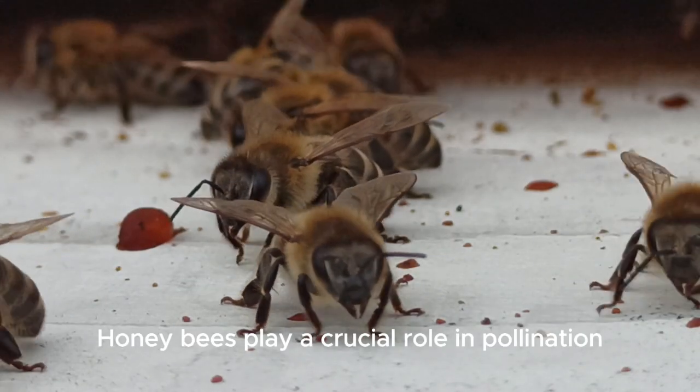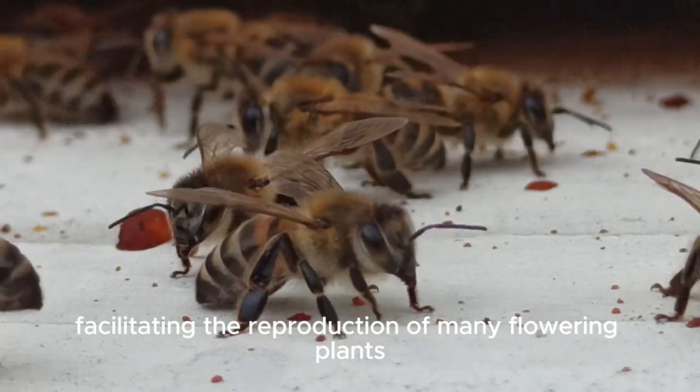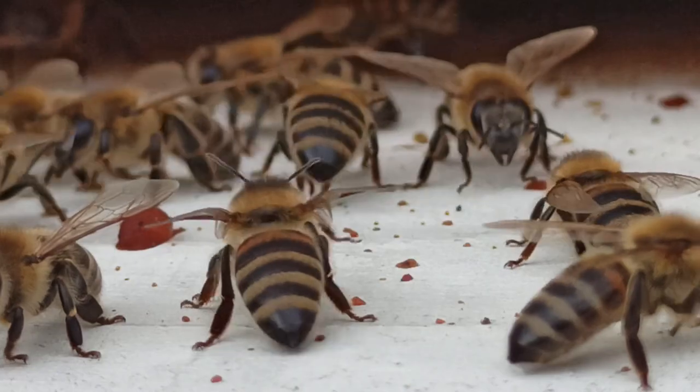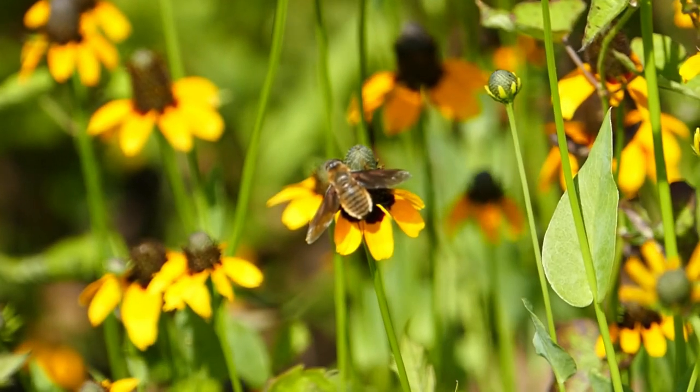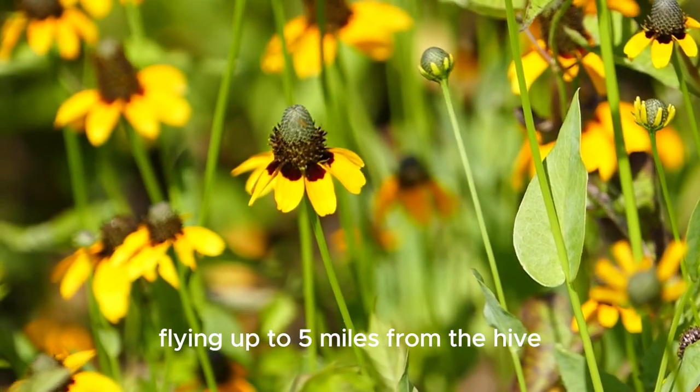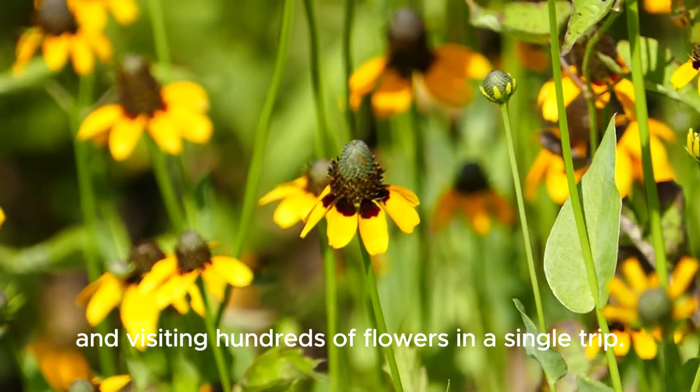Honeybees play a crucial role in pollination, facilitating the reproduction of many flowering plants, including fruits and vegetables. Worker bees tirelessly forage for nectar, flying up to five miles from the hive and visiting hundreds of flowers in a single trip.